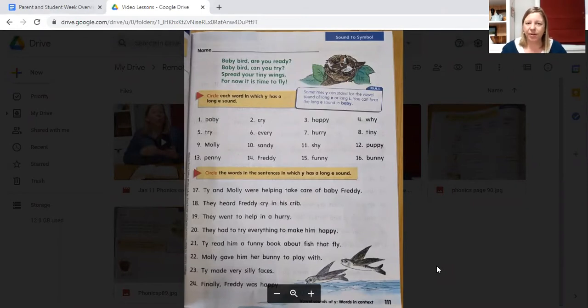Baby bird, are you ready? Baby bird, can you try? Spread your tiny wings, for now it is time to fly. Can you find the Y's in all of the words of this rhyme? Some of the Y's sound like E, the long E sound. Some of the Y's sound like I, the long I sound.